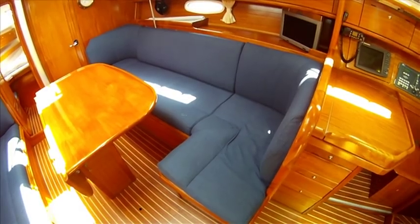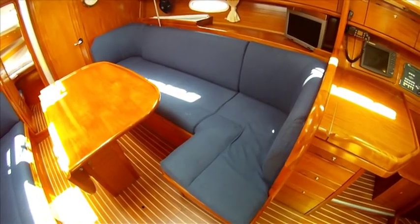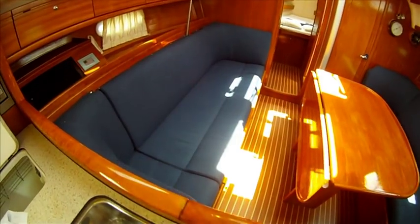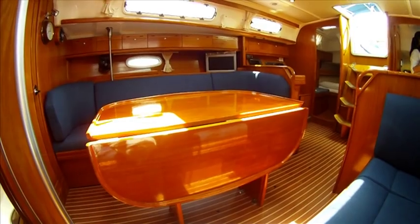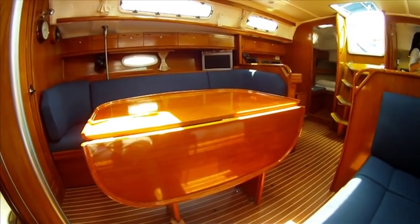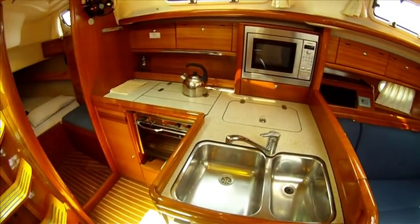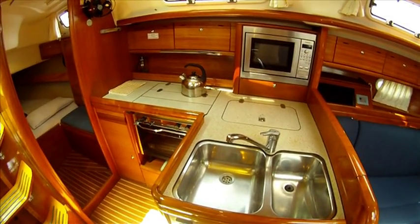The saloon is very spacious with an L-shaped seating area on the starboard side and a long settee on the port side that you could easily laze on. There's also a fold-out table with DVD and TV player for a night's entertainment. There's an L-shaped galley on the port side with a two-burner stove, double sink, and fridge that can run all day off the solar panels.